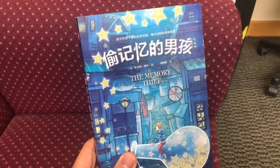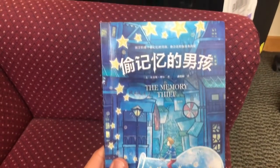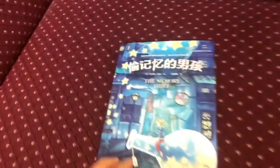Bryce here, and I have the Chinese version of The Memory Thief in my hand. A lot of you were asking to see what it looked like on the inside, so I thought I would show you. I figured it'd be better to do it like this than with pictures. So let's see what we got.